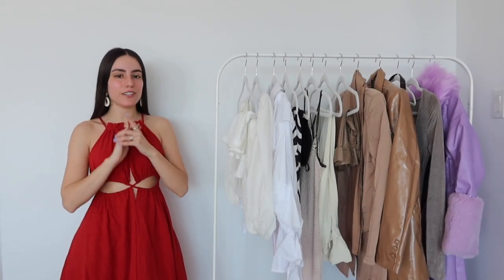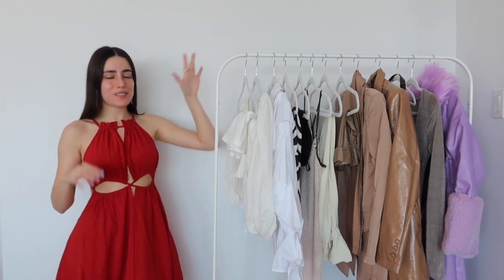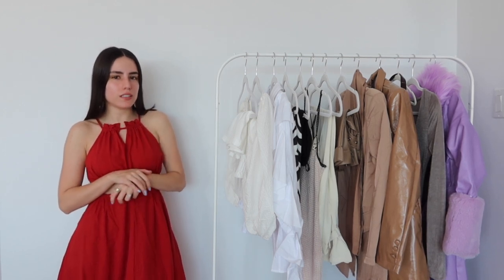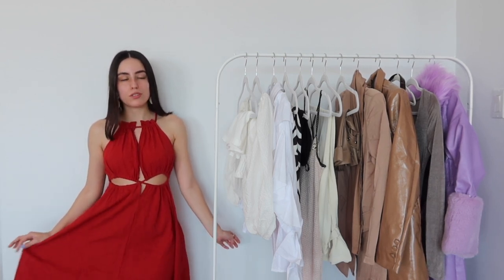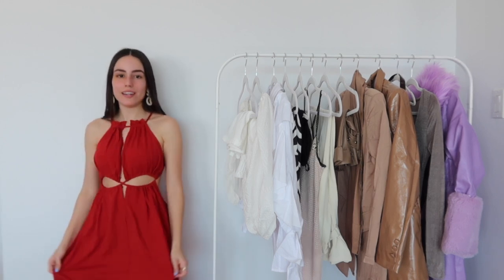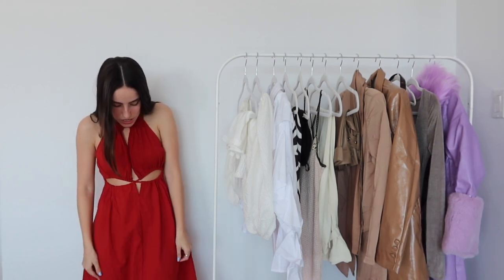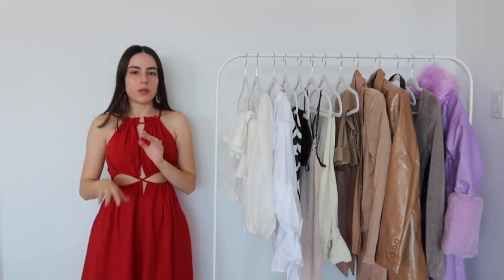Hello girlies, today I have a Shein haul — today's video is sponsored. I have all these really amazing and super cute pieces; this is going to be a little bit more of a fancier, spring vibe. Of course I have to start off with what I am currently wearing, which is the most stunning dress I currently own. This red is everything — this material is so different, it is very textured, super stunning. The length is amazing; I'm 5'2 so it's a little long on me.